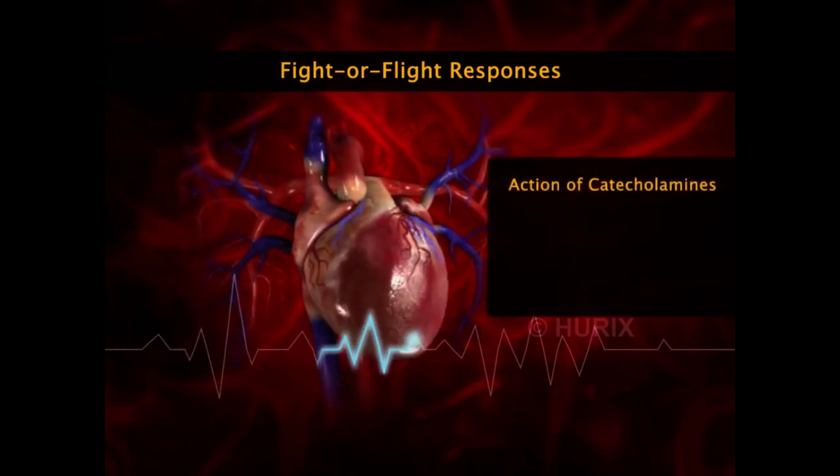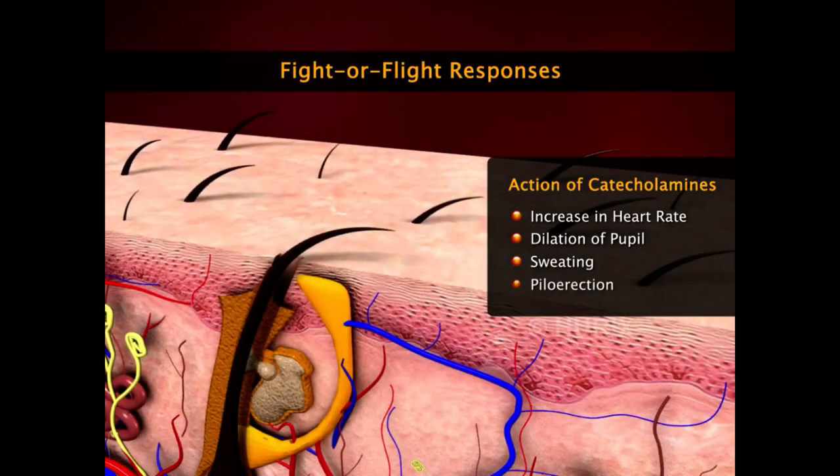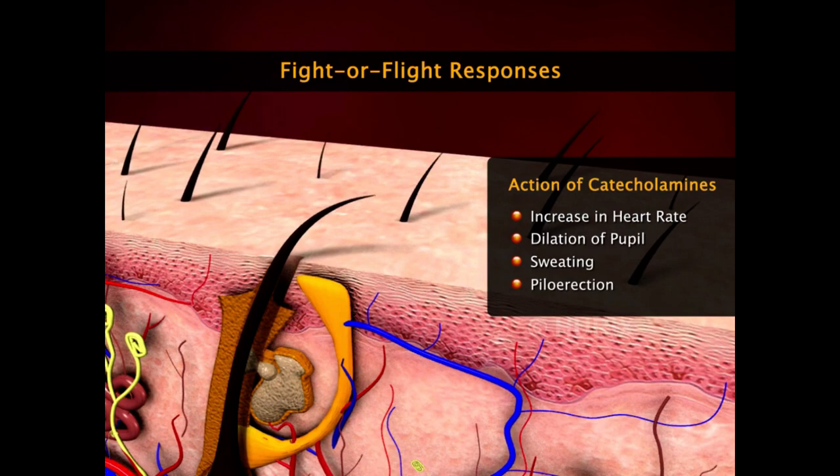Catecholamines also cause an increase in heart rate, dilation of the pupil, sweating, and piloerection, which is the erection of skin hair.